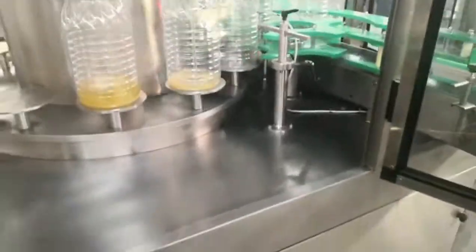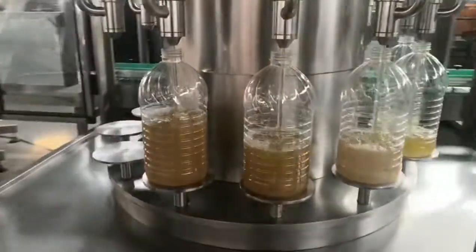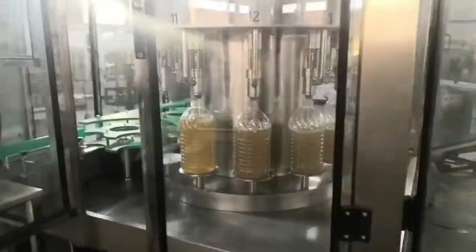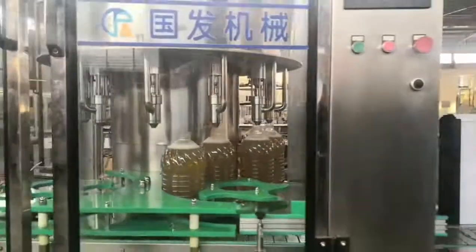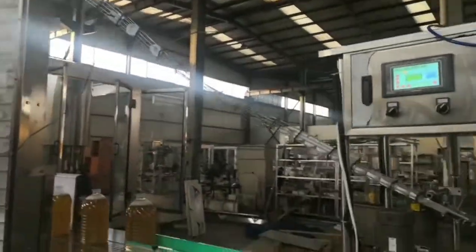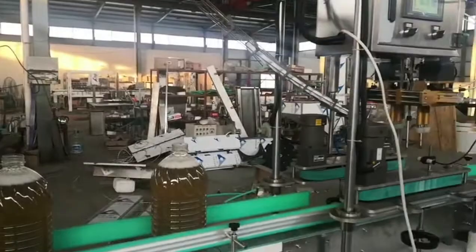The automatic oil bottling filling production line is stable and reliable, with a high degree of automation, continuous operation longer than similar products, simple maintenance of the whole line, strong coordination and consistency of all equipment of the whole line, and a reasonable design.